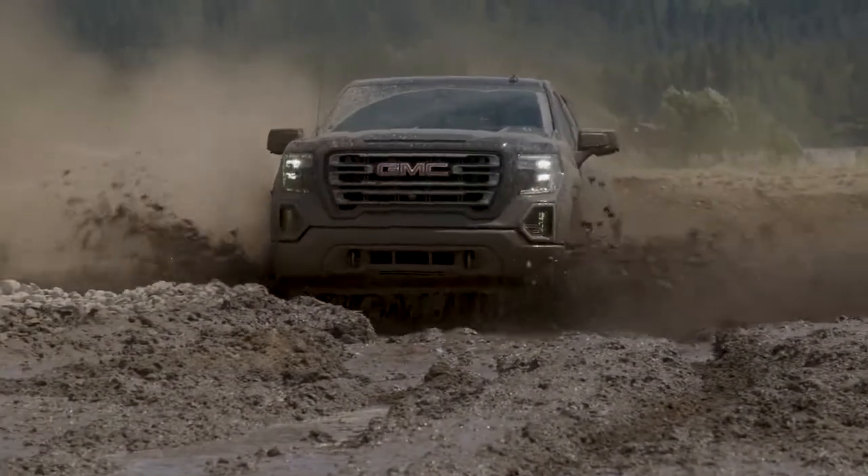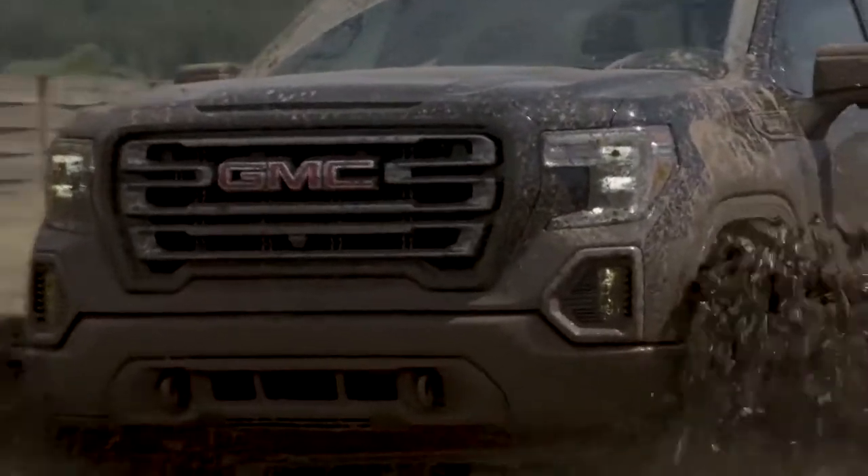A taller hood design and more broad-shouldered stance complete the look. Stop by our dealership for more information about the GMC Sierra.